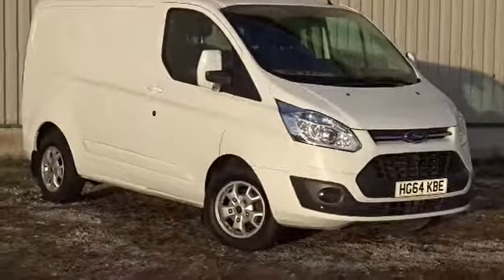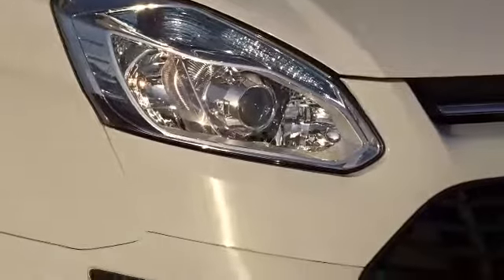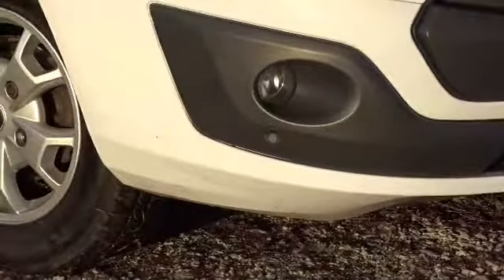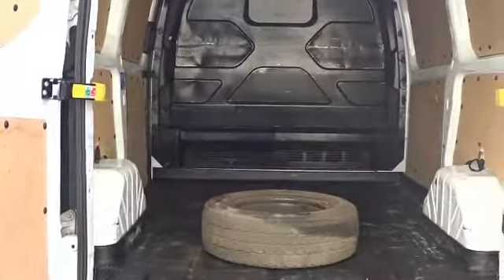Today at Pentium we've got this very fine example of the Ford Transit Limited, powered by a 2.2 litre diesel engine. It comes with inbuilt daytime running lamps, front fog lamps, both front and rear parking sensors, and really stylish alloy wheels.